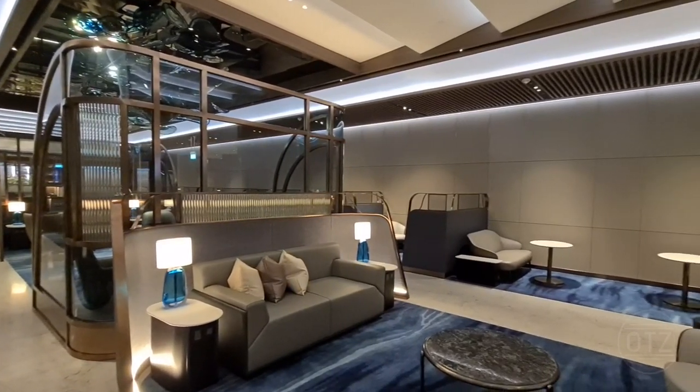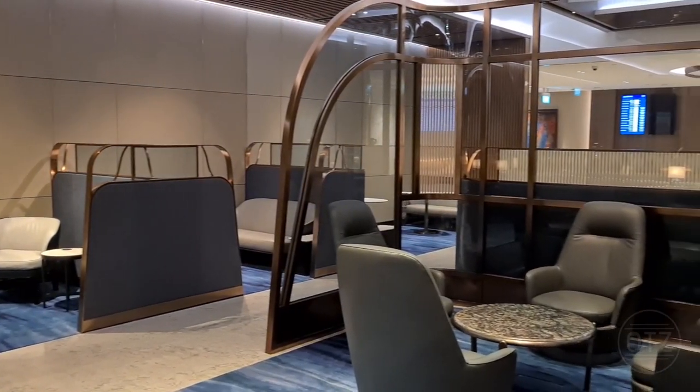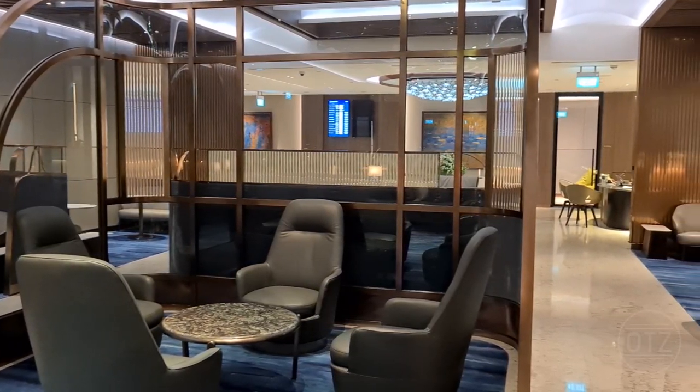Only Singapore Airlines' suites and first-class passengers can enter and enjoy the private room, so star alliance first-class passengers have to settle for the first-class lounge. Is it all it's hyped up to be? Let's find out.